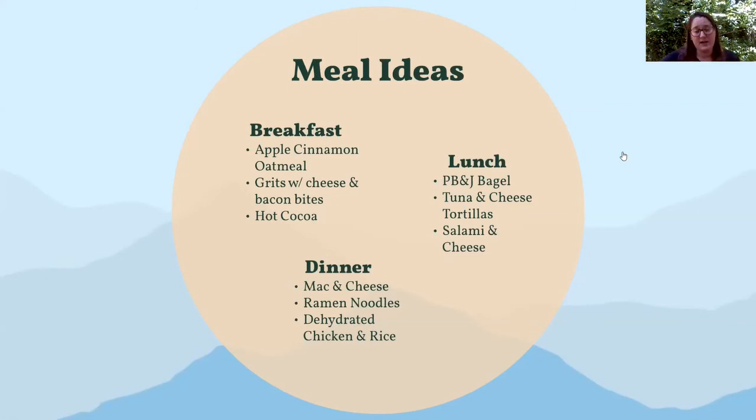For dinners, mac and cheese is great, ramen noodles are a favorite, and dehydrated chicken and rice can be really good and very filling. Always try to include a little dessert for yourself — even if it's just half a Snickers bar, it's a really fun way to end the day. Think of ways you can incorporate a little treat.